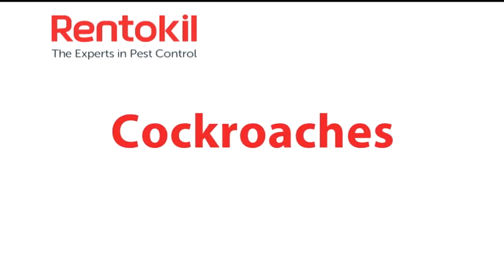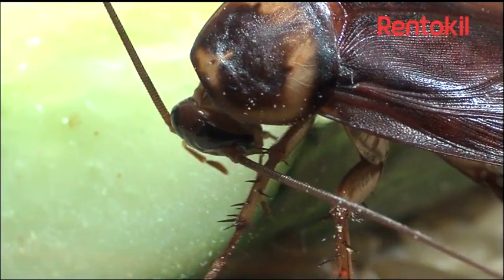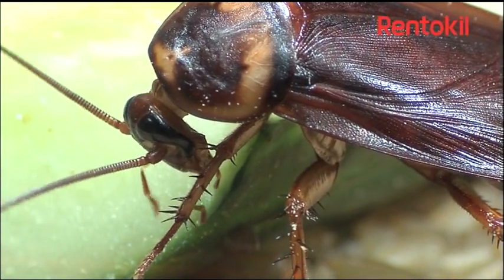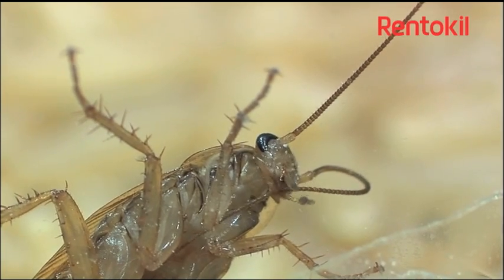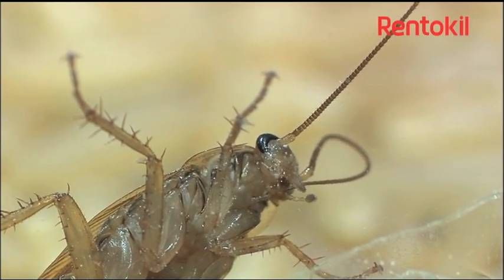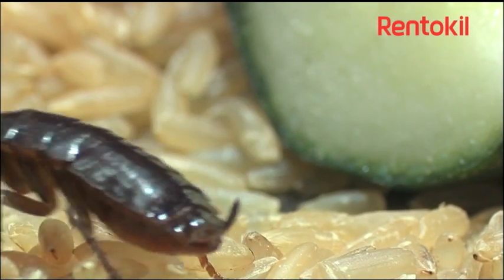Cockroach. There are thousands of different cockroach species across the world, but in the UK there are only two species that we commonly have as pests: the German cockroach, Blatella germanica, and the oriental cockroach, Blatta orientalis.